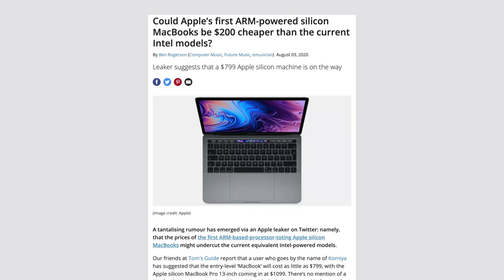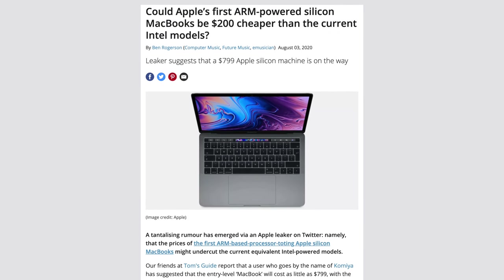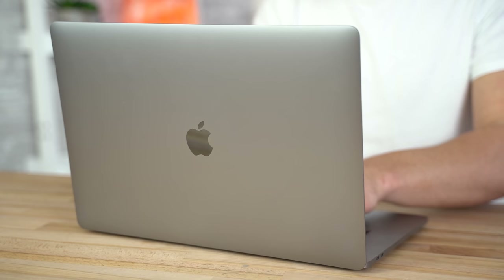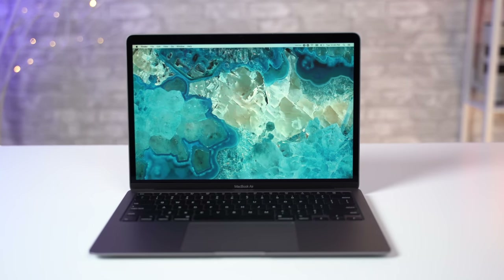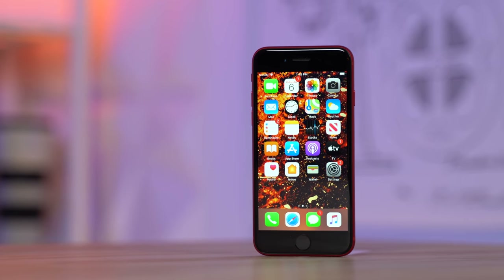The best part is that these new Macs are expected to be priced the same or possibly less expensive than the previous Intel models, so you're getting all of those improvements for less cash than before. And since Apple no longer has to rely on Intel and AMD for performance improvements, and Apple instead controls every aspect of the hardware, we know that we'll get consistent performance improvements every year, just like we already get for the iPhone.